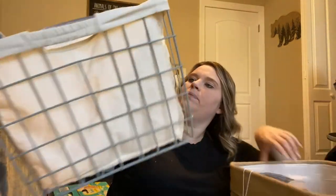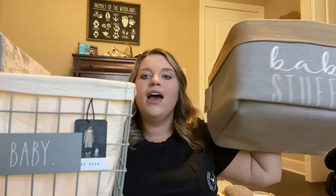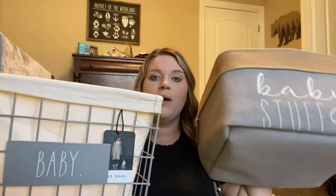We got two baskets that we had gifts put in — this one says 'baby' and this one says 'baby stuff.' There were gifts inside of these, but I'll definitely use them for things like diapers and storage.